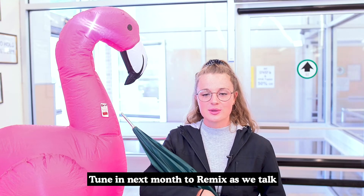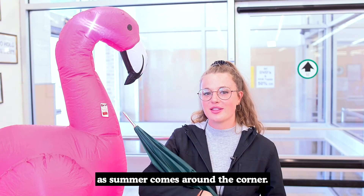Tune in next month to Remix as we talk about all the accessories that you're gonna want as summer comes around the corner.